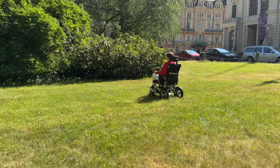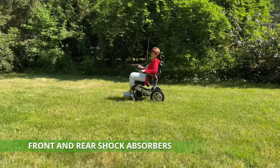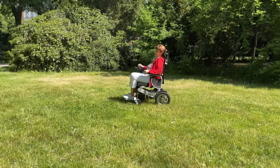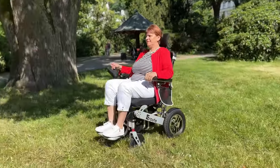Experience uncompromising comfort when tackling any terrain. The Aroute 8000R wheelchair is equipped with functional front and rear shock absorbers that ensure a smooth and comfortable ride, no matter the surface.